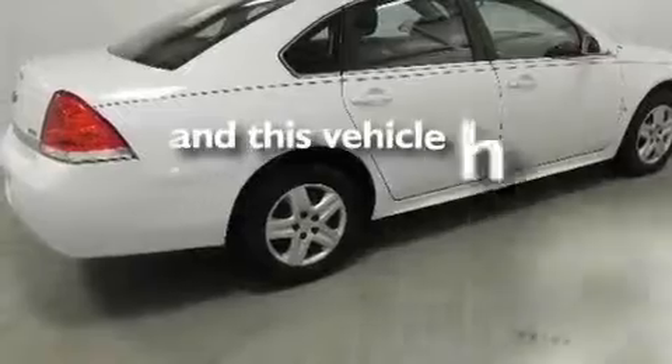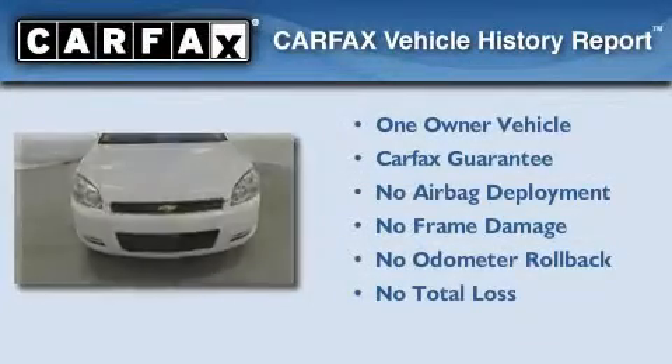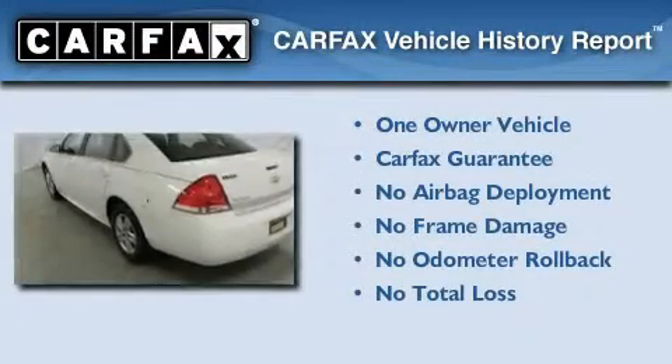This vehicle has fewer than 34,000 miles on the odometer. This Chevrolet has had only one owner, and it qualifies for the Carfax buyback guarantee.